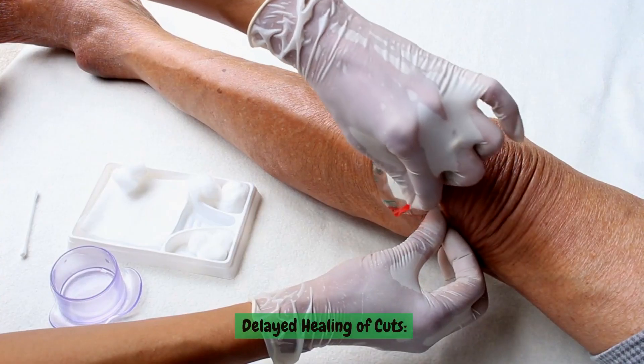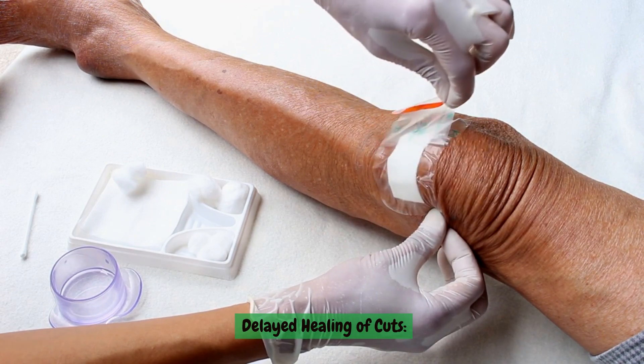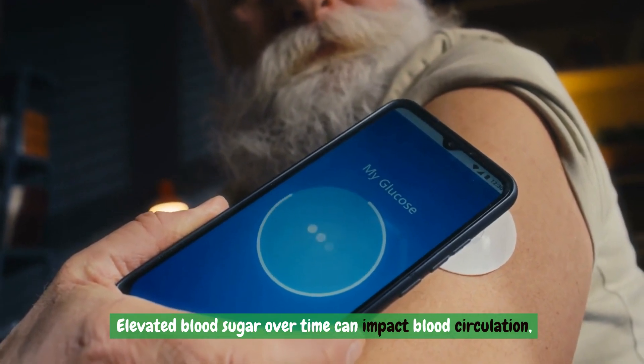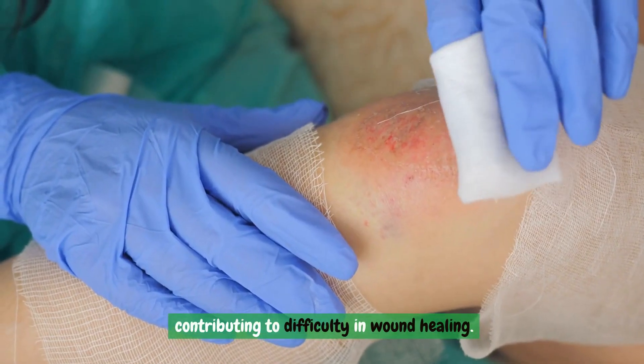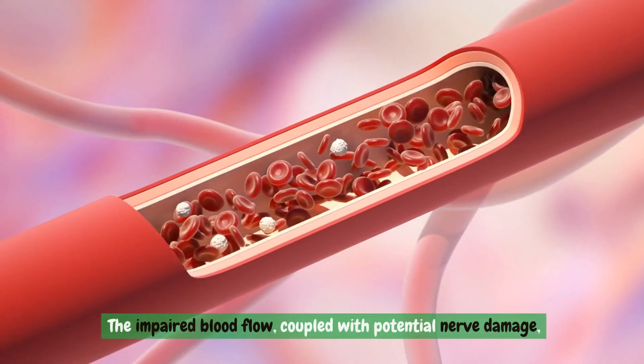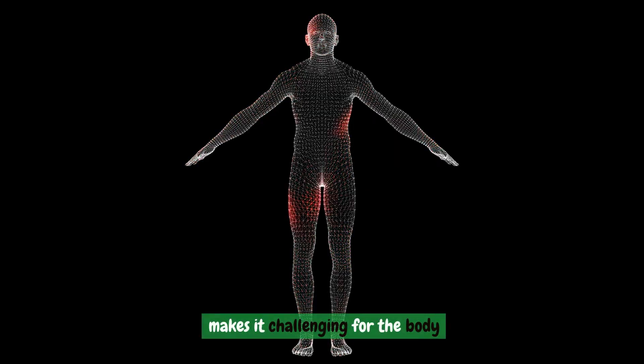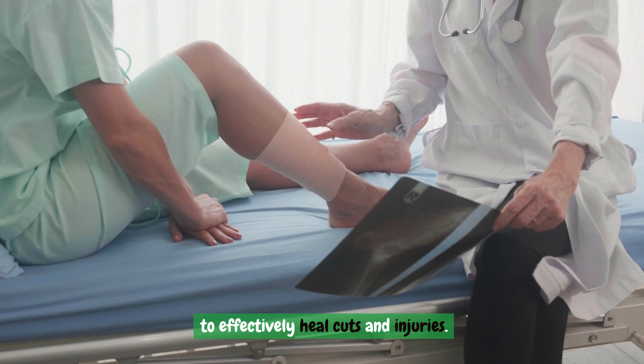Delayed healing of cuts. Elevated blood sugar over time can impact blood circulation, contributing to difficulty in wound healing. The impaired blood flow, coupled with potential nerve damage, makes it challenging for the body to effectively heal cuts and injuries.